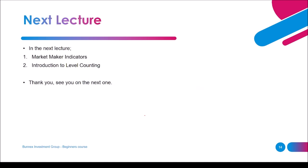This is the end of our first lecture in the beginner's course. In the next lecture we are going to talk about the market maker indicators and an introduction to levels counting. Thank you for watching and see you on the next one.